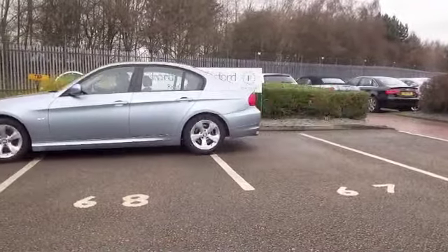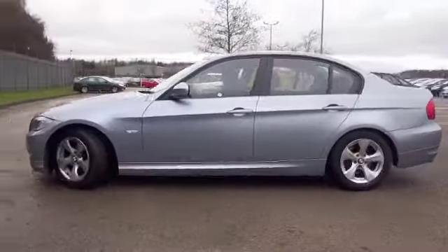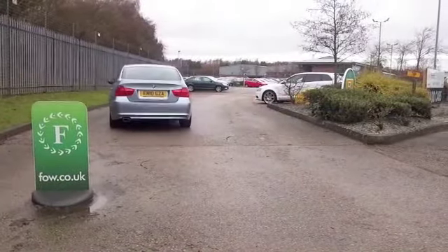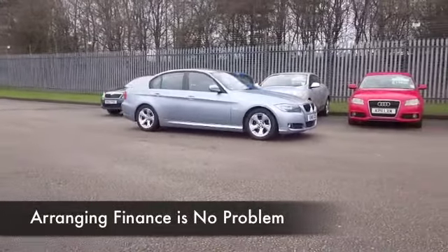And this is a 320d, so a 2 litre diesel engine, efficient dynamics as well, so you're going to be very impressed with the fuel economy and yet you don't sacrifice any performance — this will do 0-60 in 8 seconds, for example.